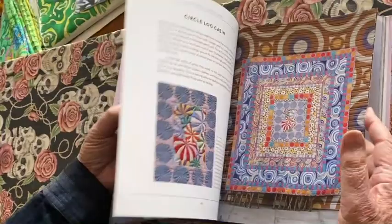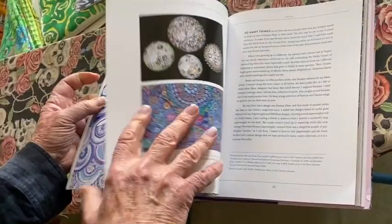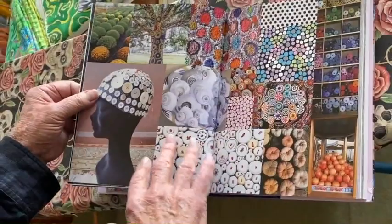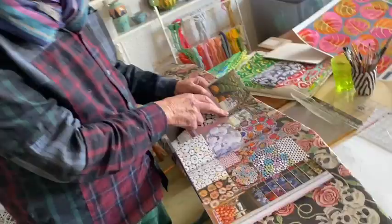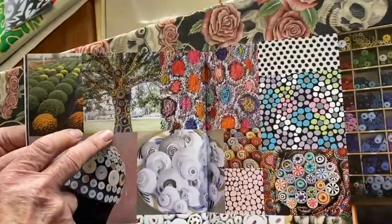Of course, circles is a huge one. There are so many circle stories in my world — the circular shells and buttons and rag rugs, and this wonderful tree in South Africa that was yarn bombed with wonderful circular forms.